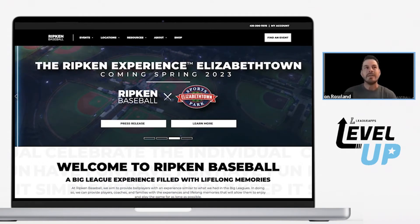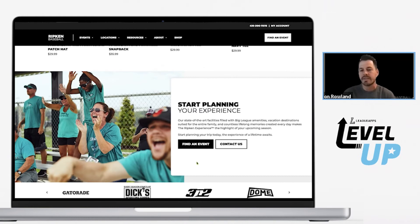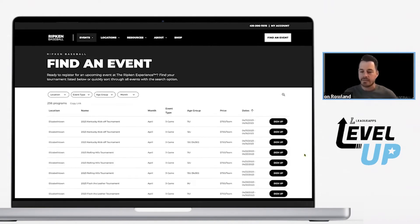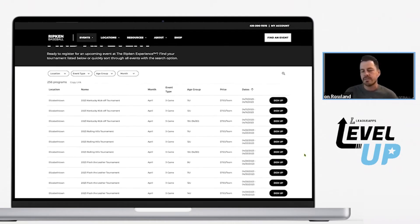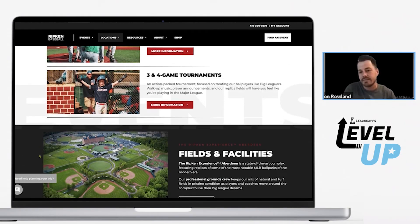Being a small business — although we have a large impact, we're still a small business — being able to be nimble and make those changes in real time is critical. We're not only looking at front end; we're looking at back end through registration, through operations, through finance and reporting.